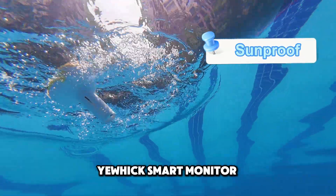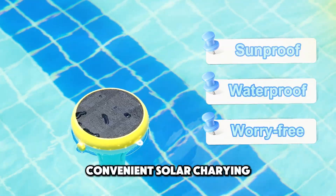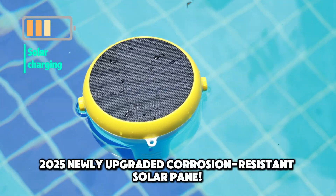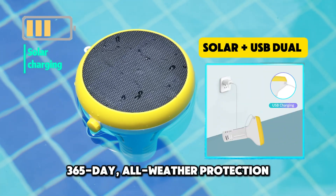UHIC Smart Monitor: sunproof, waterproof, worry-free. Convenient solar charging, 2025 newly upgraded corrosion-resistant solar panel — 365-day, all-weather protection.